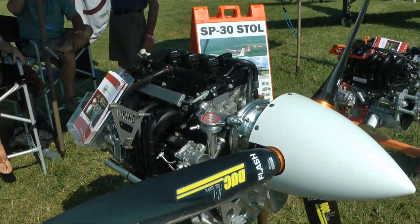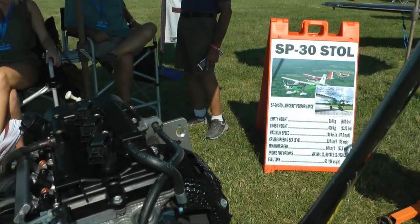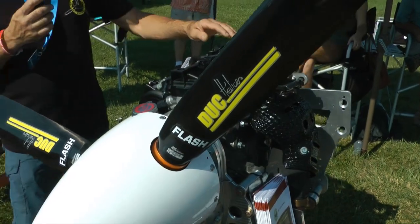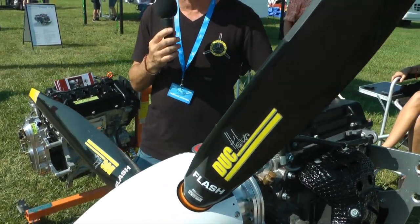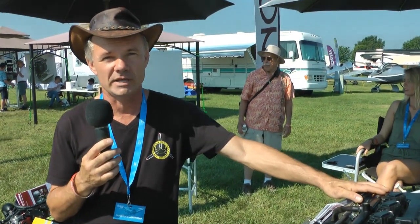We are now flying this in the SP-30 aircraft, which we're very happy with. It has the big tires, and we're cruising around in Florida enjoying the test phase. We've already sold some engines at Oshkosh, and the people most excited about it are those replacing the VW engine — such as in the Sonics and the 701 Zenith — and those needing a Rotax 80 or 100-horsepower engine replacement. This engine fits right in between those two at a considerable cost savings.